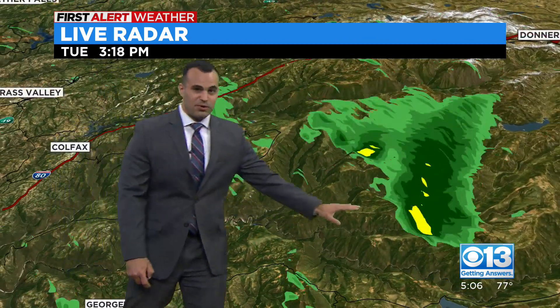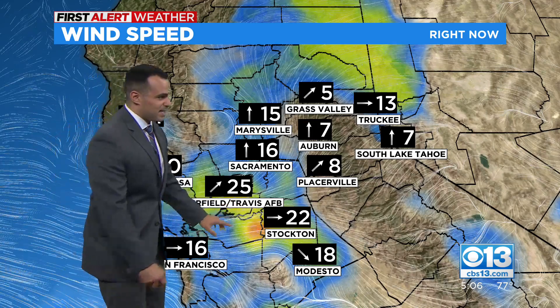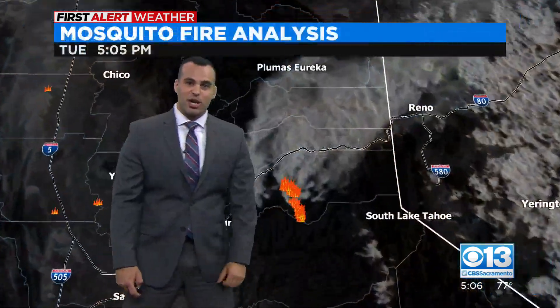All that smoke continues pushing off toward the northeast. On the eastern side of the Mosquito Fire, that's some steep terrain, but not as much population as the fire continues to expand. You can see the breeze right now — Fairfield at 25 miles per hour — but we have about a 10 to 15 mile per hour breeze into the foothills, taking that smoke and pushing it off toward the northeast.